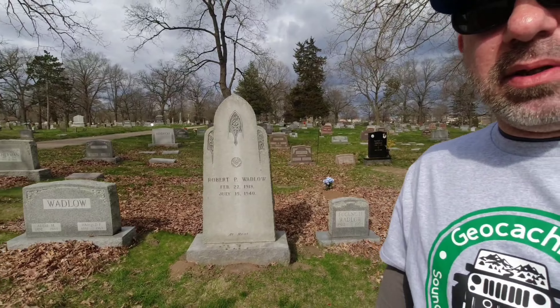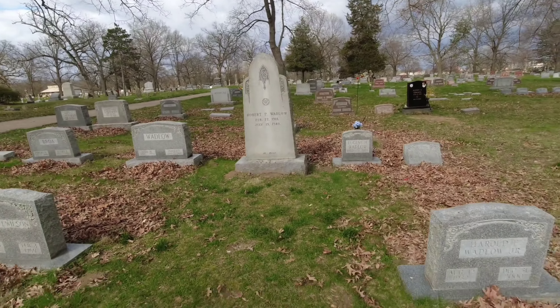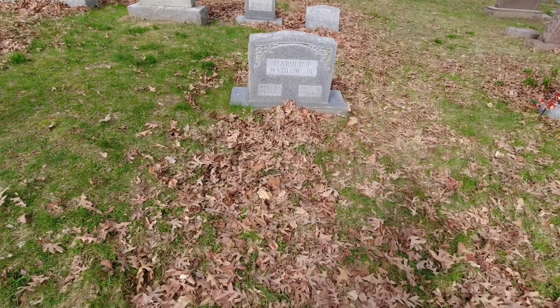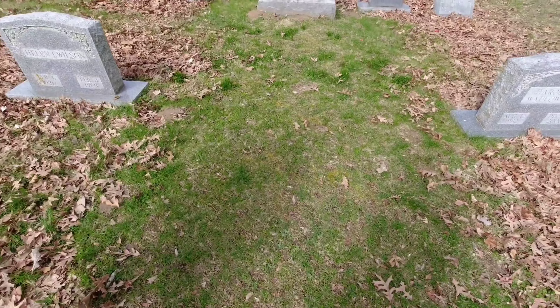Our next stop brought us to Alton, Illinois, to see the world's tallest man — Robert Wadlow, who was eight feet eleven inches. That's like double me! Look how big his gravestone is compared to everybody else. Next door are other family members with a normal-sized grave, but Wadlow's is enormous — I'm standing at the end of it and it just goes on and on.